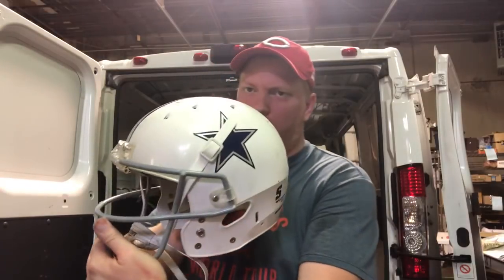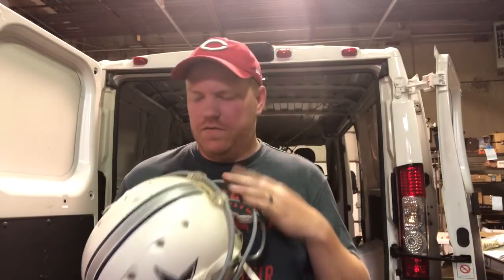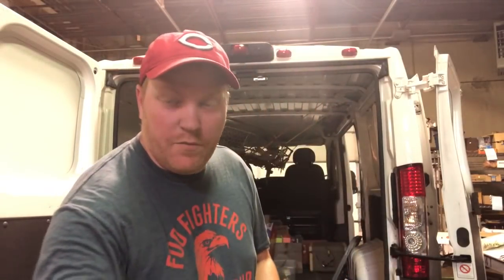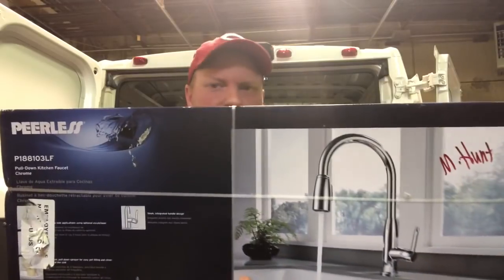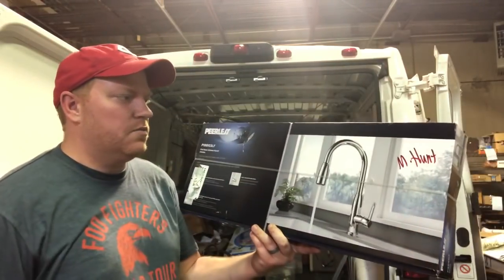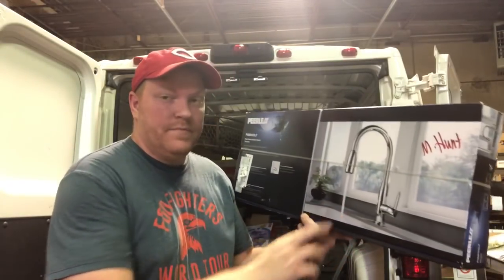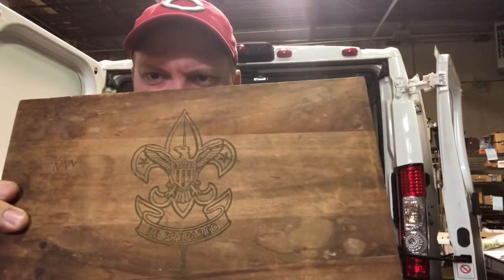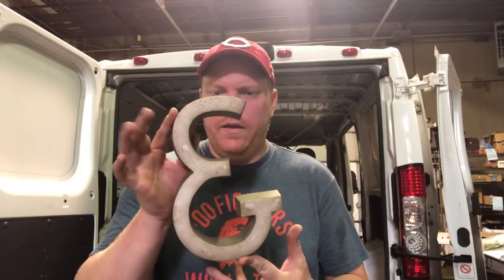Got this Cowboys helmet - I want to say it was three dollars. I usually do pretty good with helmets on my website. Helmets have a pretty good market. I also got this pull-down faucet - they wanted 40, I got them down to 30 bucks. It's factory banded. I just replaced my kitchen sink and we were talking about replacing the faucet sooner or later, so this will come in handy. These things are expensive new, like 150 bucks. Got this vintage Boy Scout box - says 'Be Prepared' - paid two dollars, and a metal ampersand sign for a dollar.